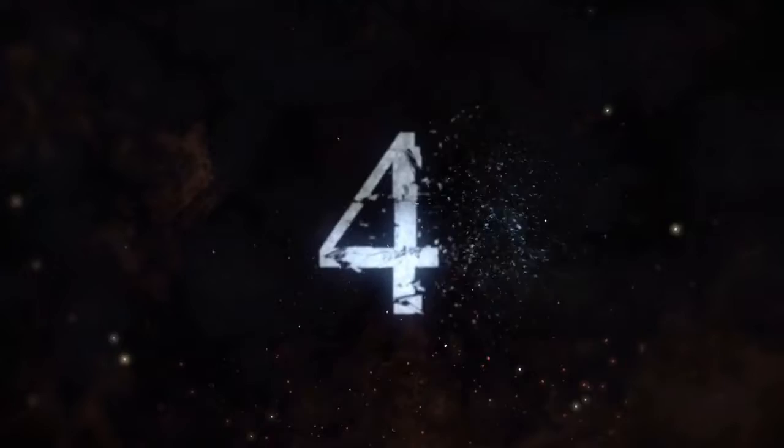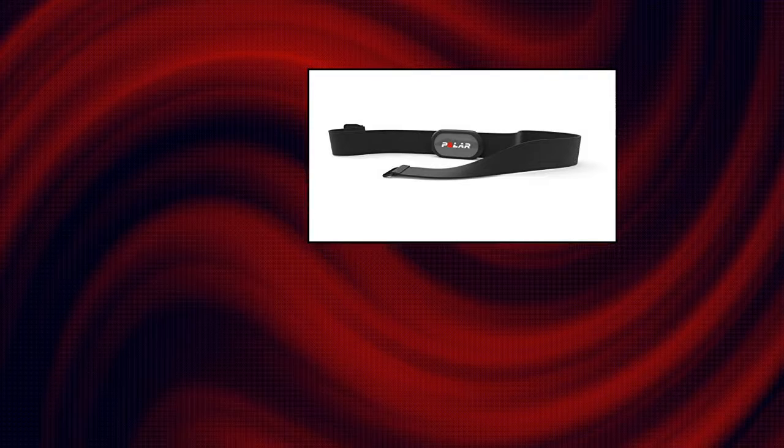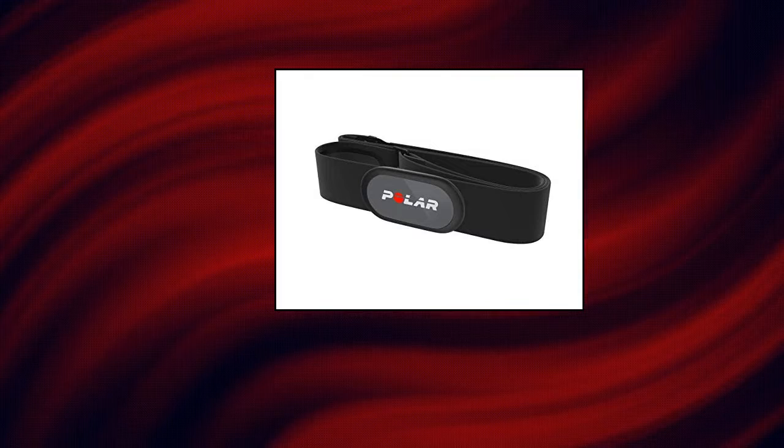Polar H9 Heart Rate Sensor, ANT+ Bluetooth — waterproof HR monitor with soft chest strap for gym. Polar presents a new affordable HRM. When you're looking for a reliable, high-quality heart rate monitor for your everyday sports, Polar H9 is a trusted choice that fulfills all your needs. Gold standard in heart rate tracking, built on decades of scientific research and development, recognized by both regular users and researchers around the globe.